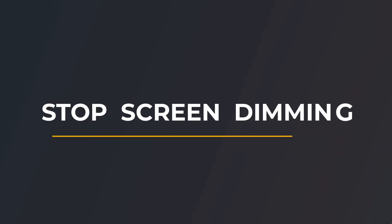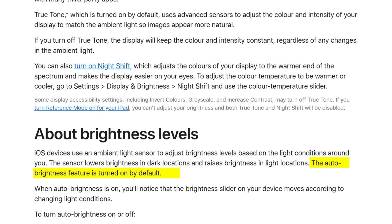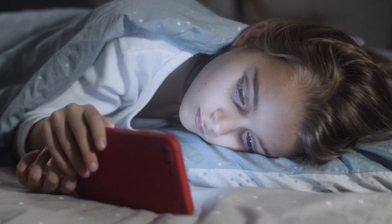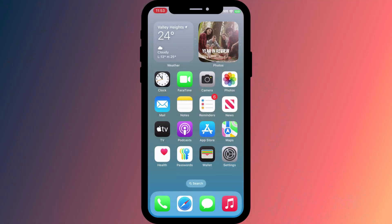Hey guys, Anthony here from the Faculty of Apps with another quick tip for your Apple devices. By default, Apple will automatically dim the screen of your iPhone, iPad, and Mac based on the light conditions around you. It does this not only to preserve battery life but also to reduce the glare on your eyes that can occur when, for example, you're looking at the screen in the dark. If you find this auto brightness feature annoying, you can disable it.